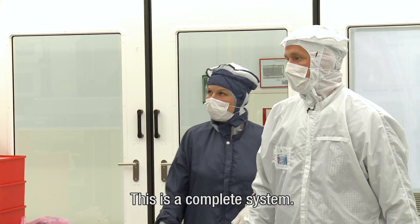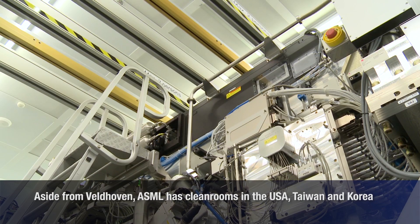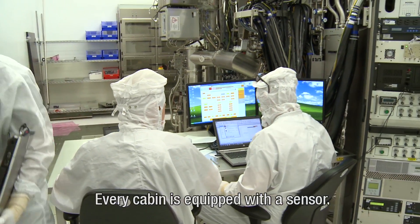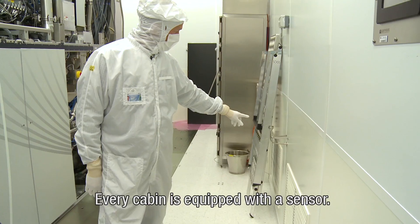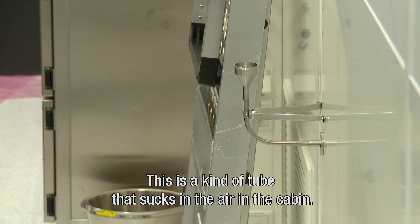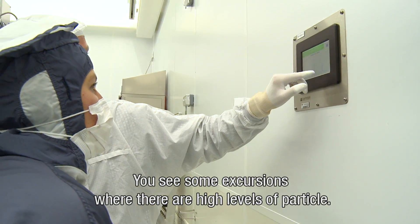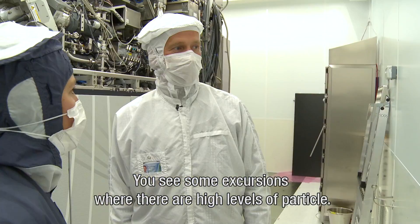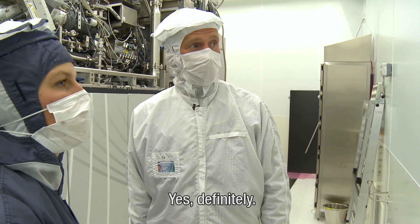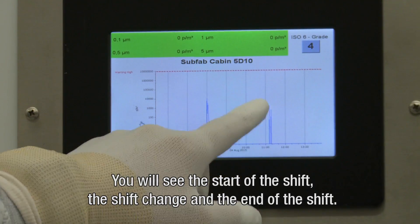This is a complete system. Every cabin is now equipped with a sensor — a kind of tube which sucks in the air in the cabin — and then the particles which are in this air are counted here. You see some excursions where there are higher levels of particles. What causes these peaks? Is that people entering? Yeah, definitely. You will see peaks at the start of the shift, the shift change, and the end of the shift.